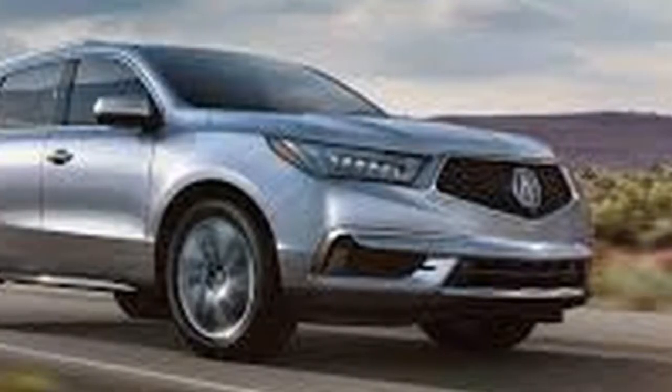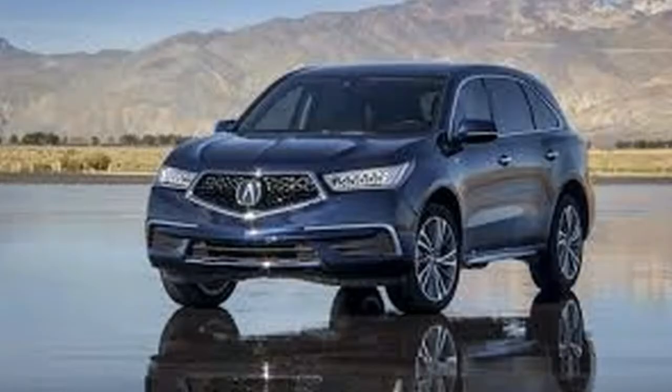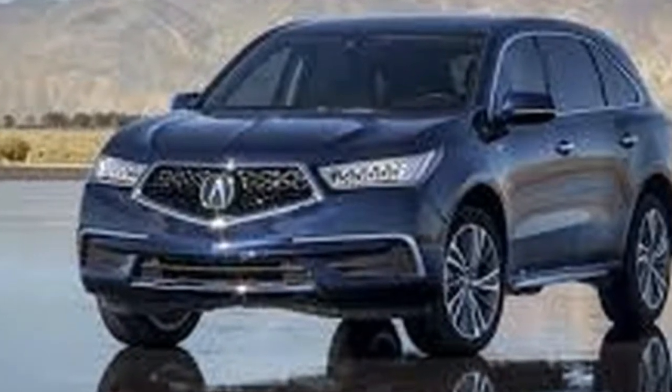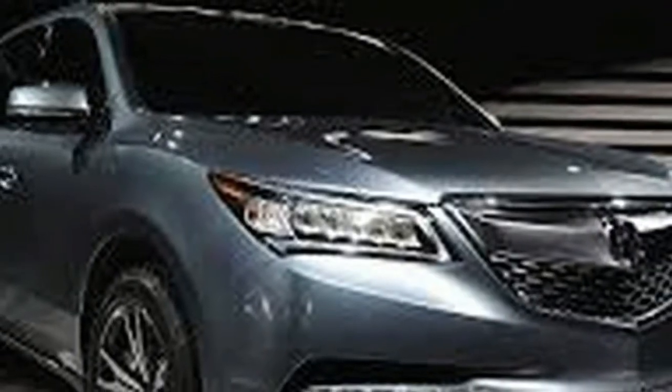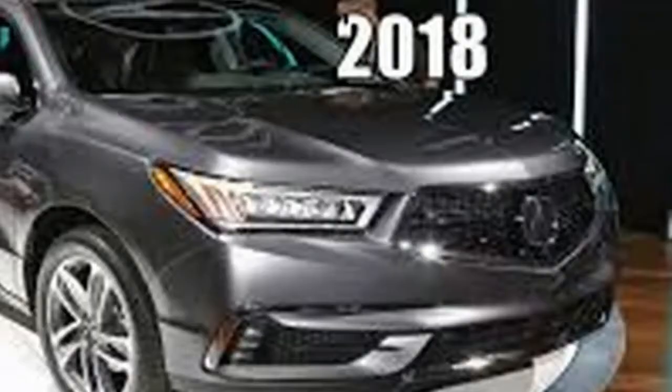It's the equivalent of the MDX's 290-horsepower V6 and 9-speed, but the Buick feels gutsier and its transmission shifts more sweetly. Both have semi-manual shift action through a set of shift paddles. Buick extracts more maximum tow from its combination — 5,000 pounds versus 3,500 pounds for the Acura.